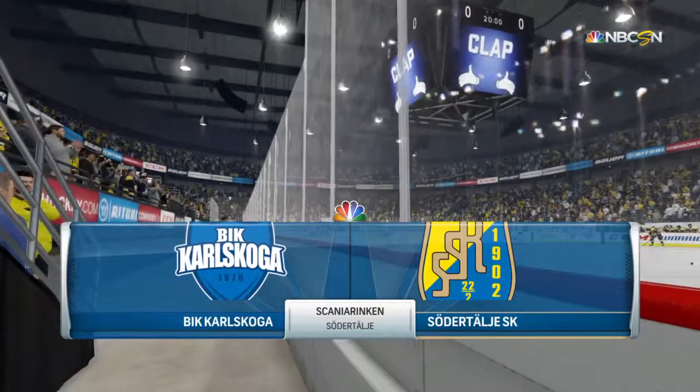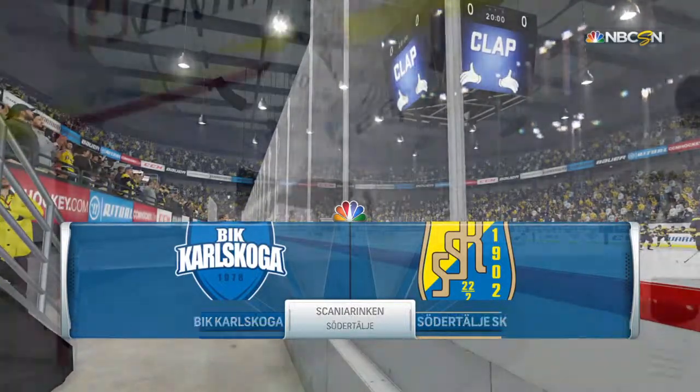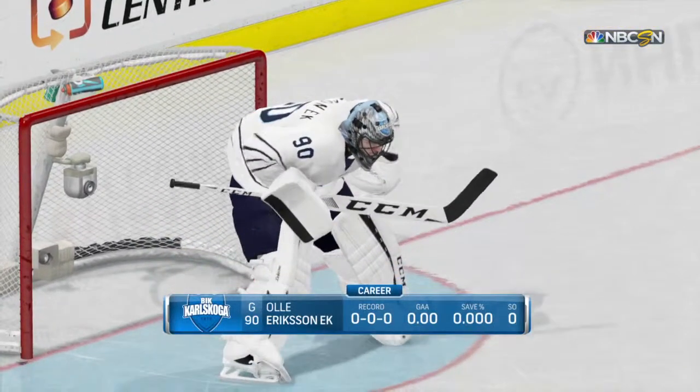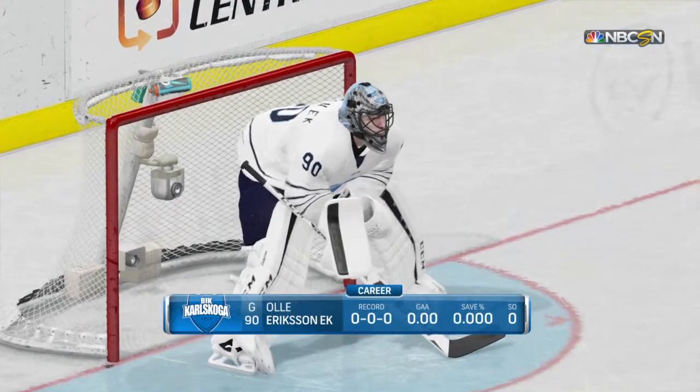Tonight, the game matches two teams from the Swedish Second League. Eddie, before we get this underway, what are some key things we should be thinking about as these two teams go at it?